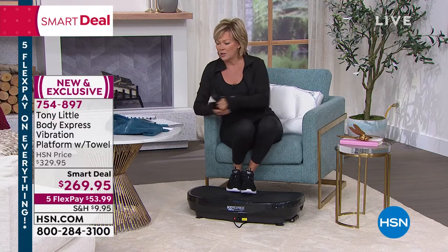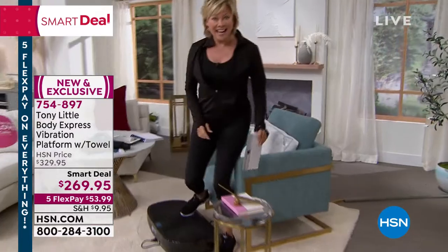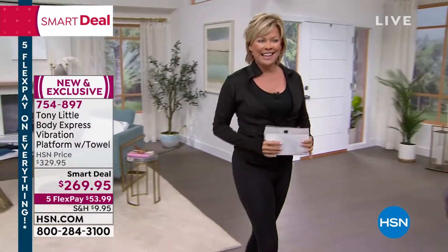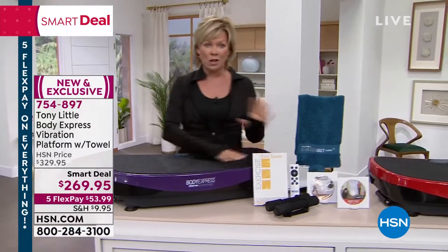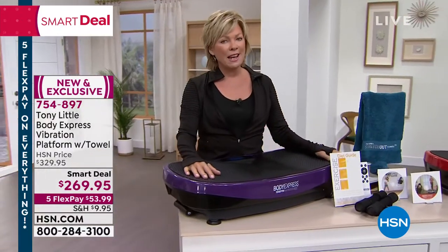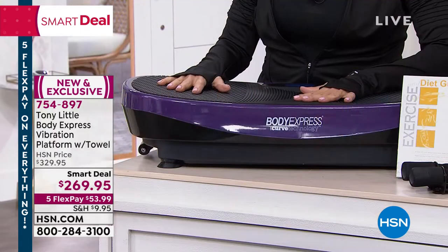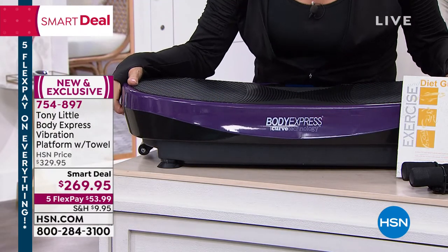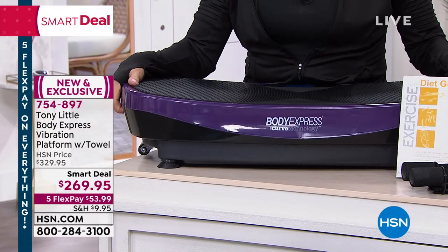Exercise can be so much fun when all you have to do is stand there and let the vibrations get your muscles moving and get that blood flow going. Vibration platform technology is now available in fitness facilities and gyms all over the country. Tony has brought this machine home so we can all enjoy the same benefits. Not many of us are interested in going to gyms right now, so I love that this is available as a smart deal.